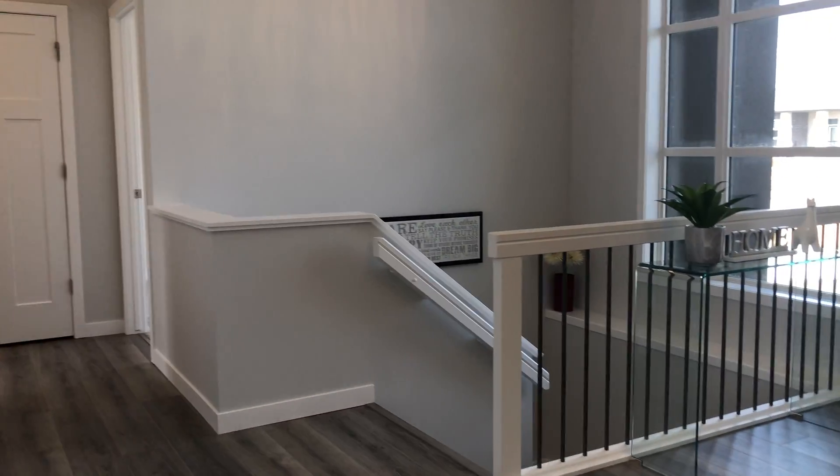So we'll go back towards the foyer, which is big. Stairs to the basement. Laundry and mudroom.